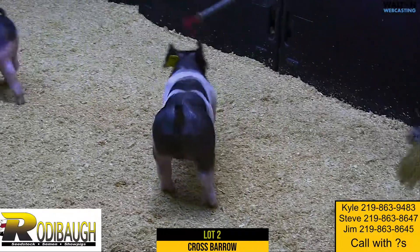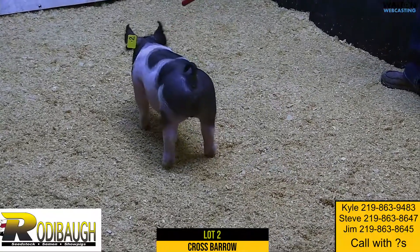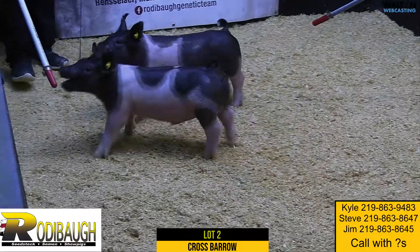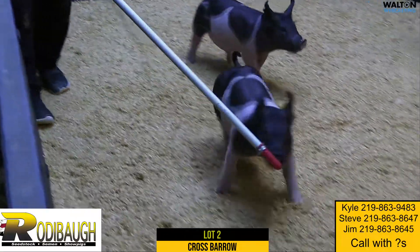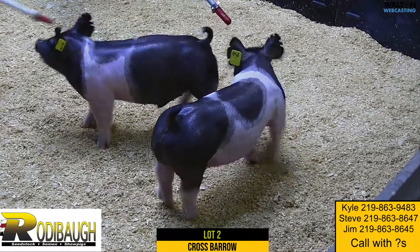Really a great way to start off our preview here with this pair of litter mates. We're going to see a few more here as we go through, and really high on this pair of pigs — would challenge you to go find a more complete, extreme set than these two.